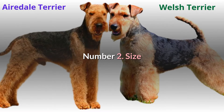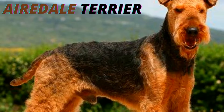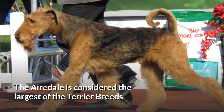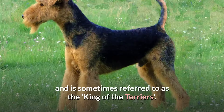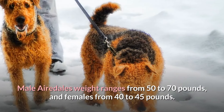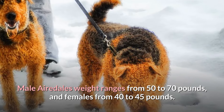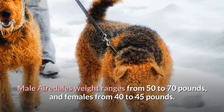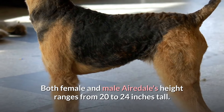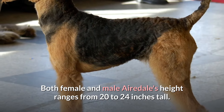Number two, size. Weight and height are the most distinguishing features among the two breeds. The Airedale is considered the largest of the terrier breeds and is sometimes referred to as the King of the Terriers. Male Airedales weight ranges from 50 to 70 pounds and females from 40 to 45 pounds. Both female and male Airedales height ranges from 20 to 24 inches tall.